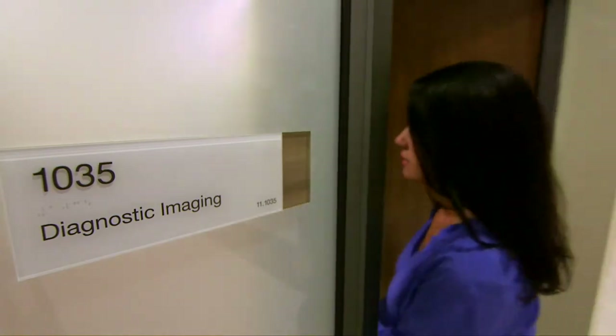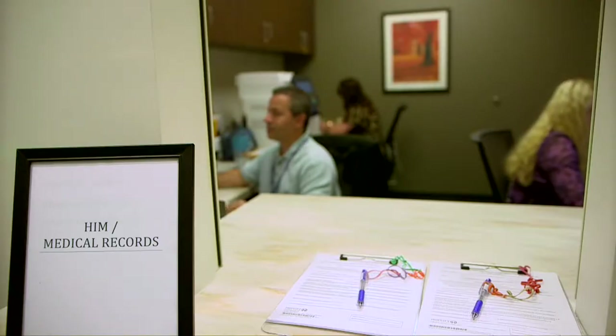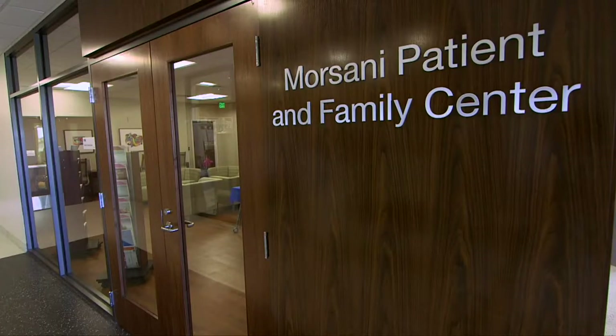Blood draw and diagnostic imaging are also located on the first floor, along with the Publix Pharmacy, the business office, and medical records. Guests are invited to visit the Oasis Cafe for healthy food options.